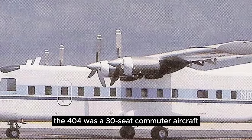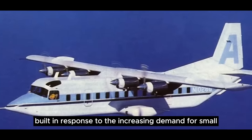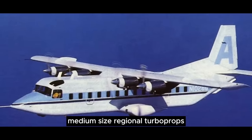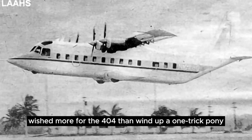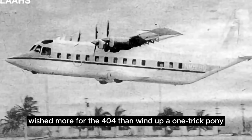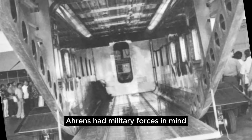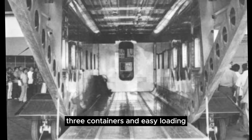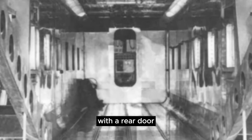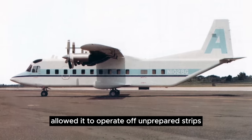The 404 was a 30-seat commuter aircraft built in response to the increasing demand for small to medium-size regional turboprops. But designer Peter Aarons & Sons wished more for the 404 than to wind up a one-trick pony. Aarons had military forces in mind, as its square fuselage was a perfect fit for LD3 containers and easy loading with a rear door.